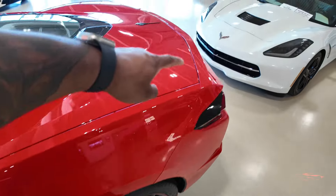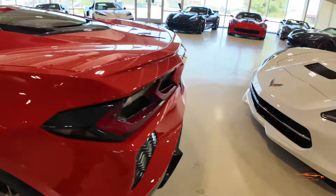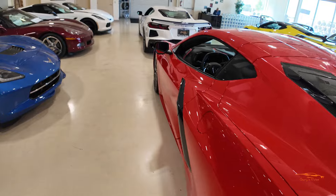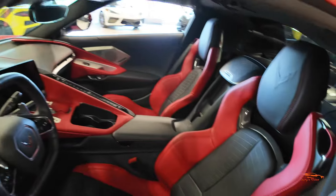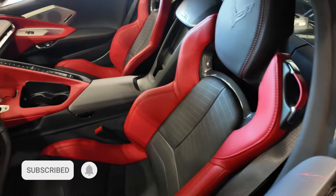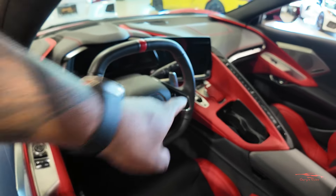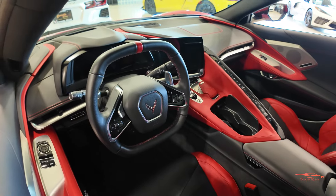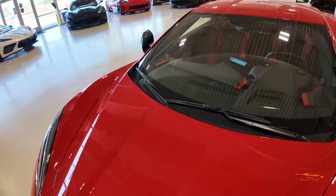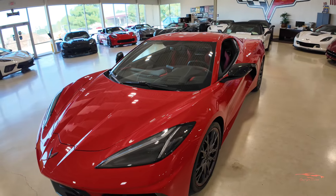No front spoiler, spectral gray wheels, black calipers, carbon flash mirror caps, carbon flash on the inlet, and rear spoiler delete. This is a coupe with a black engine cover and chrome exhaust. The interior has a black and red two-toned interior with black seat belts. This is a 2LT-equipped Stingray — it does not have front end lift but does have cameras. They don't have a price on this one yet — check Corvette World's website. Link in the description.